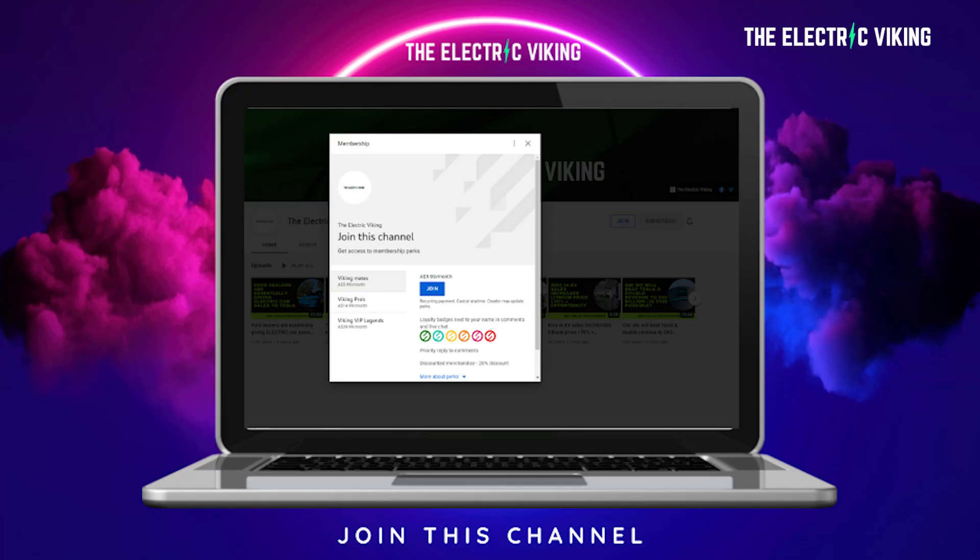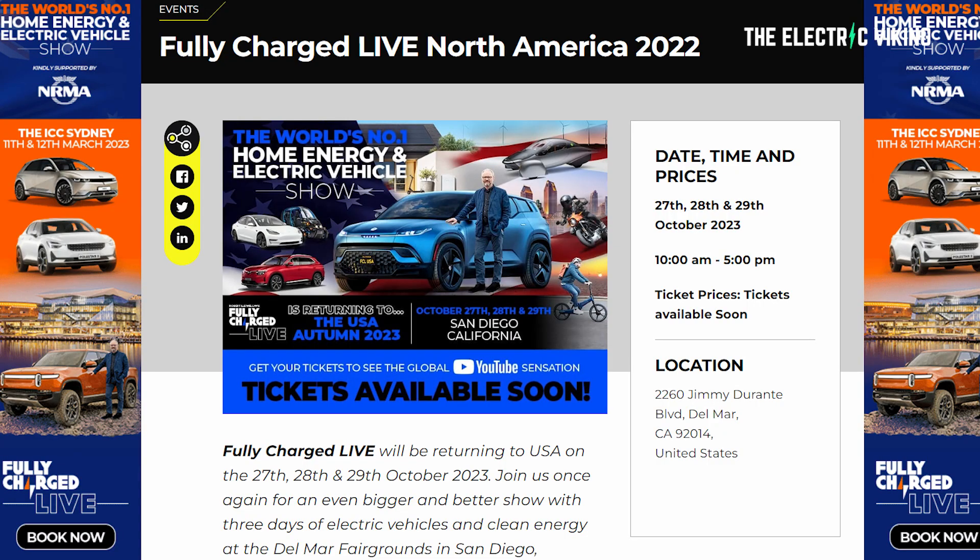If you want to be a YouTube member, you get access to one video in advance per day — check out that option in the description below. We've done more than two and a half thousand videos over the past just over 18 months since we started this channel. Next year we'll be at Fully Charged, the biggest electric car show in the world. In March I'll be presenting there in Sydney, then in London the following month, and in San Diego in October 2023. I'll put a link in the description for a 10% discount on tickets.